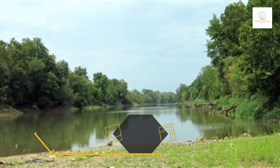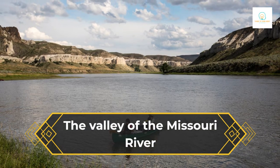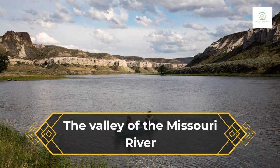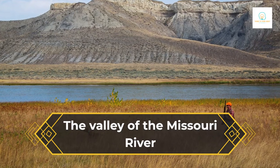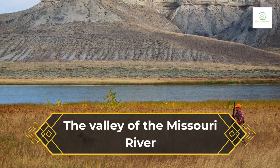Nebraska's lowest point is on the Missouri River, which is the second longest river in the United States and the waterway that separates Nebraska from South Dakota, Iowa and Kansas. In the valley around the Missouri River, there are many forests, prairies, and wetland areas. This makes for a rich and diverse ecosystem.